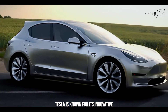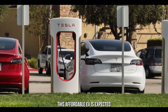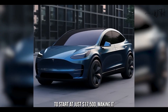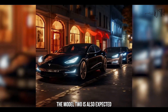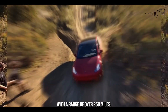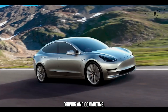Tesla is known for its innovative electric cars, and the upcoming 2025 Tesla Model 2 is no exception. This affordable EV is expected to start at just $17,500, making it the most affordable Tesla on the market. The Model 2 is also expected to be one of the most efficient EVs on the market, with a range of over 250 miles, making it a great option for city driving and commuting.